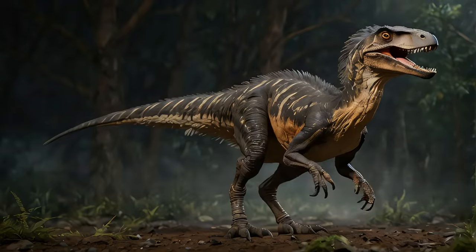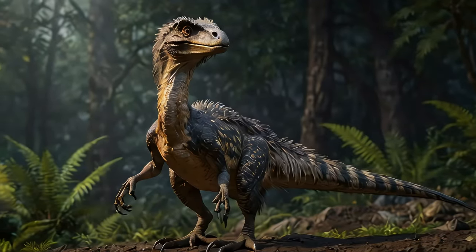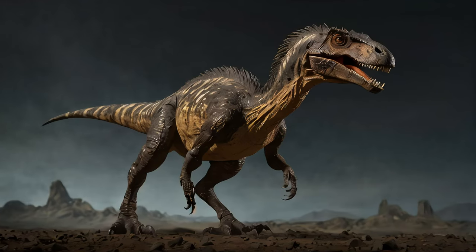Now let's stir up our imagination a bit. Picture this scenario: you're a Deinonychus in the thick Cretaceous forest. You and your pack are stalking a giant herbivore. How would you coordinate this attack? Think about the strategies you'd use.